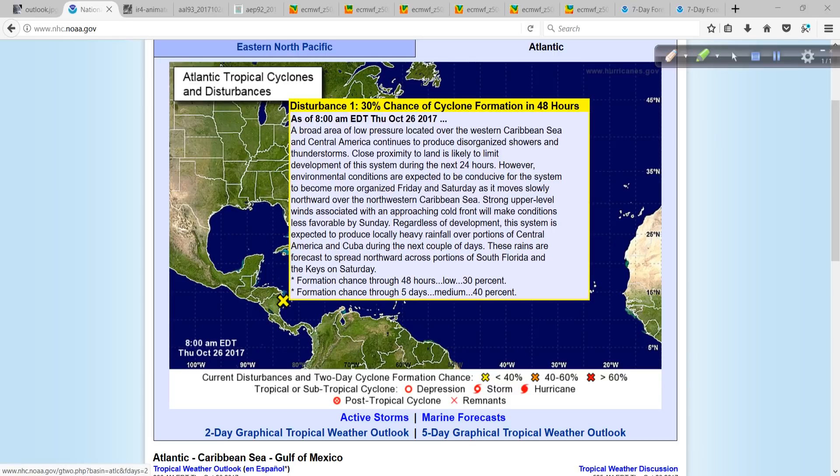In the current situation, Invest Area 93L is located pretty much right over Nicaragua today — a broad area of low pressure. With that close proximity to land over the next day or so, not much development is expected, but environmental conditions are expected to be conducive for the system to become more organized from tomorrow and into Saturday as it moves away from land in the Northwestern Caribbean. But then strong upper-level winds associated with an approaching cold front will probably start to shear the system, and some very interesting things will begin to happen after that.